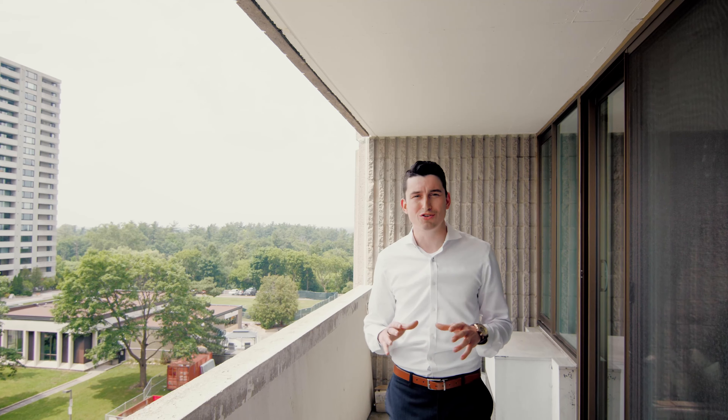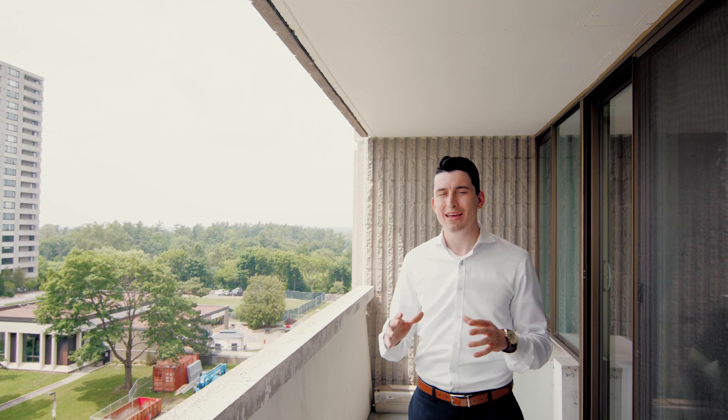Something I like about this unit is the views from the balcony — nice mature trees, tons of greenery, and even Mud Lake.